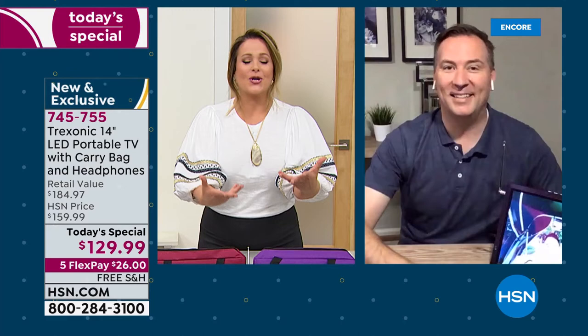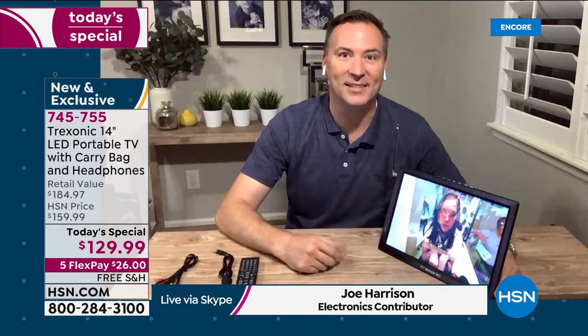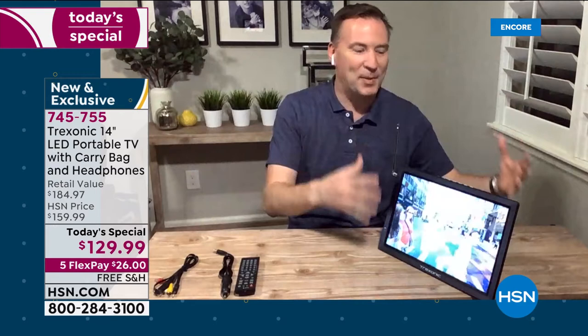We just came back from a spring break trip to South Carolina — our Treksonic TV came with us. It's nice to have that extra TV around the house or when you're traveling. It's just the perfect size because we all have that big TV in one room, but you can't put that big TV in your bathroom, your kitchen, or take it on the porch to watch the news in the morning. Now you can with your Treksonic.